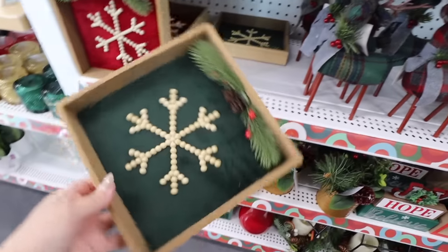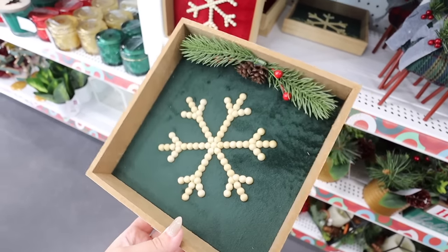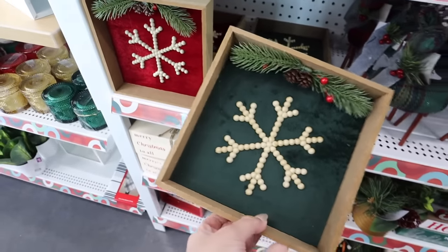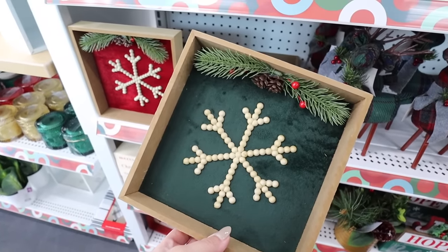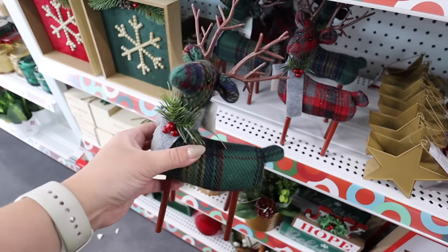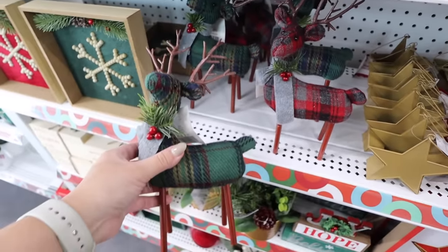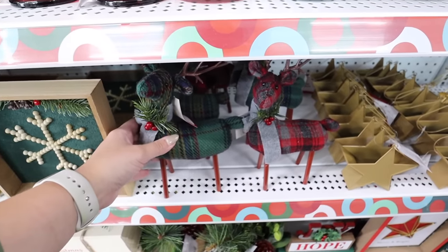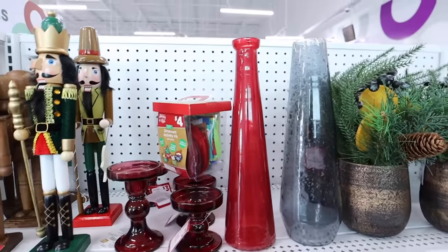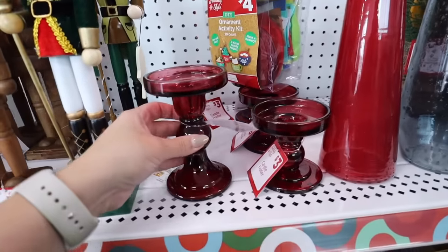How cute are these little velvet signs? This one is like a beaded snowflake box sign — it has a really beautiful velvet finish, comes in red and green, and these are four dollars each. These little reindeer are absolutely adorable — they come in green plaid as well as red plaid. I love how cozy they are; there are a lot of knitted items we're going to see today, and these are four dollars.